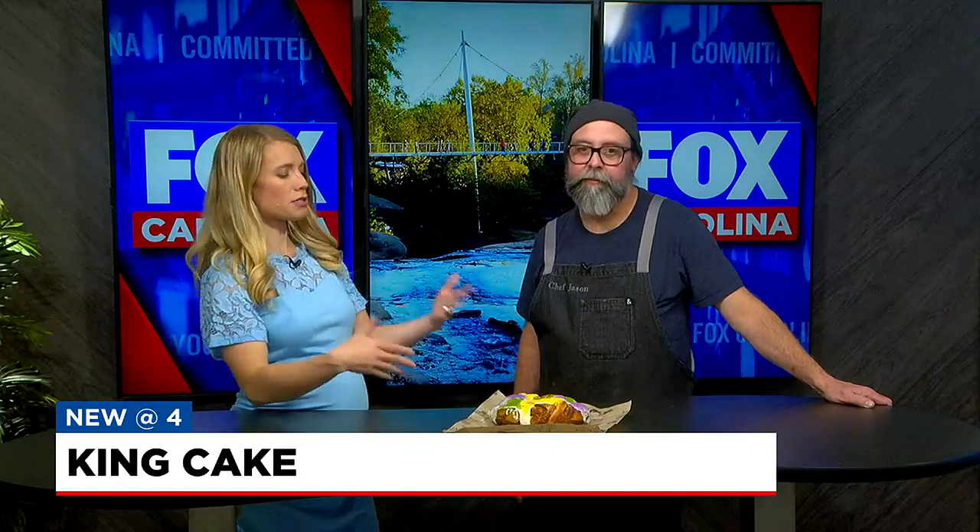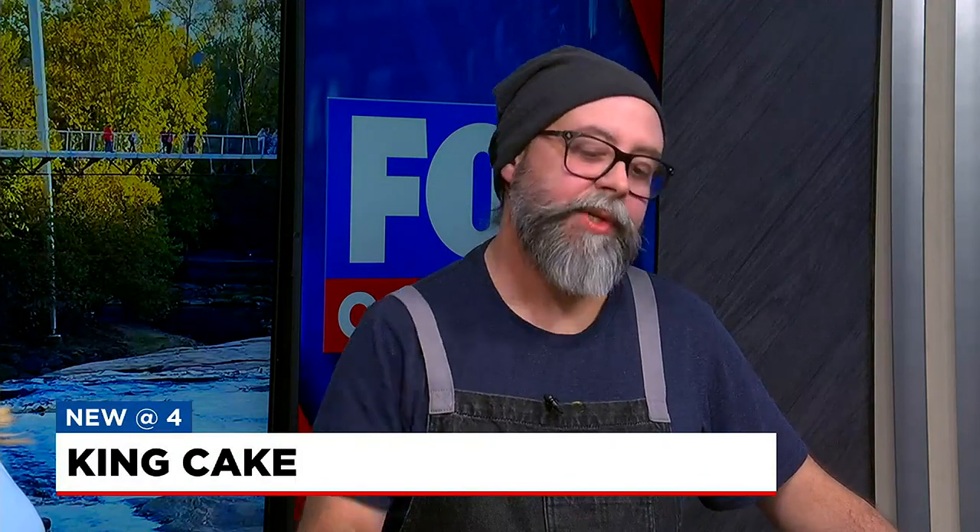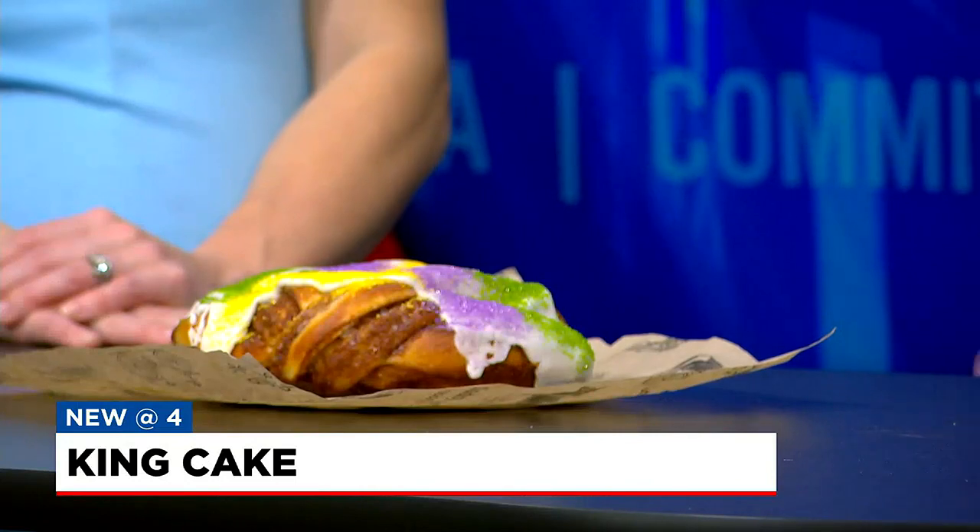Let's talk about what goes into making this, because people might think it's a traditional cake, but it's more like a cinnamon roll. What we do is make our brioche dough, and then like we do with our normal cinnamon rolls, we do a braided technique, and then afterwards glaze and sparkling sanding sugar on top.